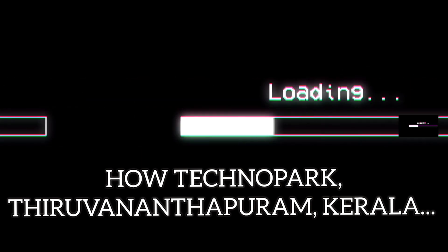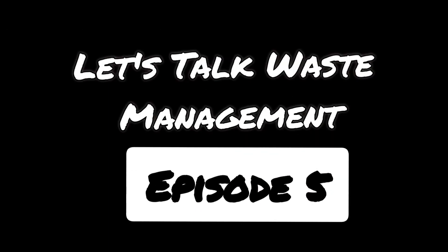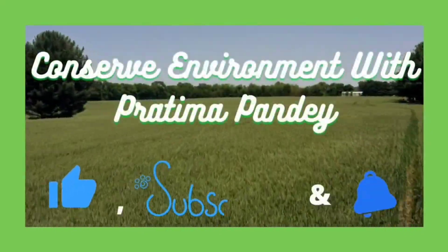Do you want to know how Technopark, the IT hub of Thiruvananthapuram, Kerala, manages its daily solid waste? If your answer is yes, then this is the video to watch. And the channel is Conserve Environment with Pratima Pandey.